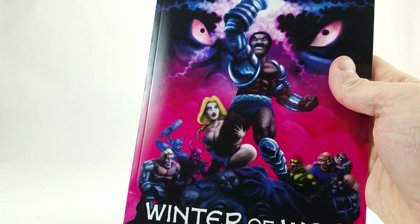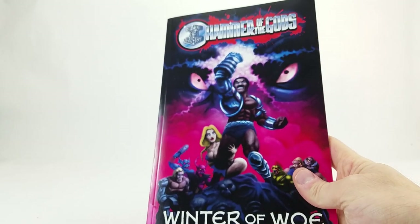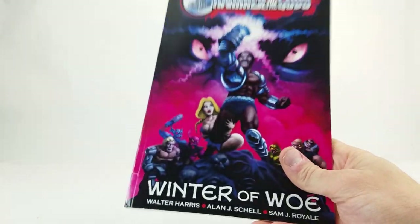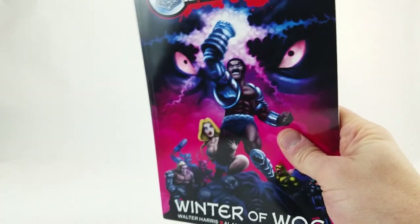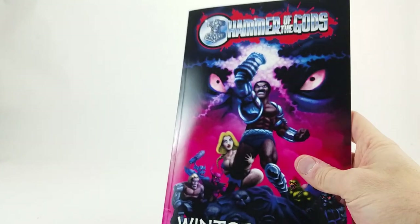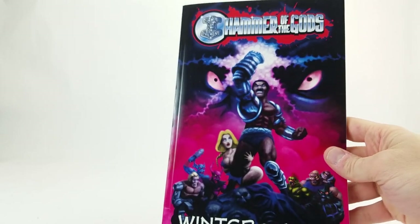Thank you very much to Walter, Alan, and Sam who all worked on this book — give them a follow on Instagram at the very least. It's a lot of work to put something like this together and get a physical thing in your hands. I don't know anything about the action figure industry, but I see independent toy creators doing it — there's a lot of hard work, time, money, and passion that goes into it. Having a book like this to show off your creations and concepts is really a special thing.